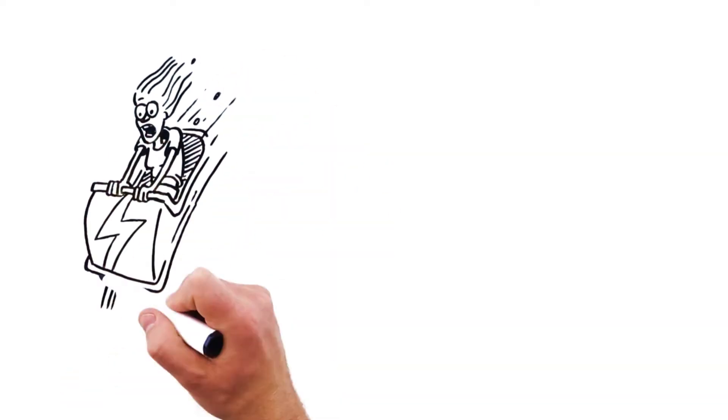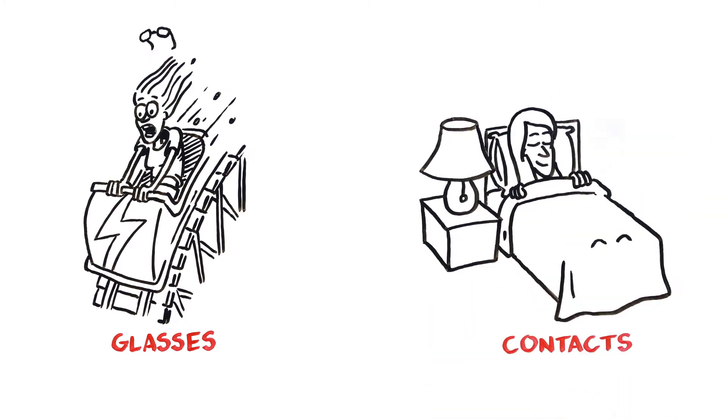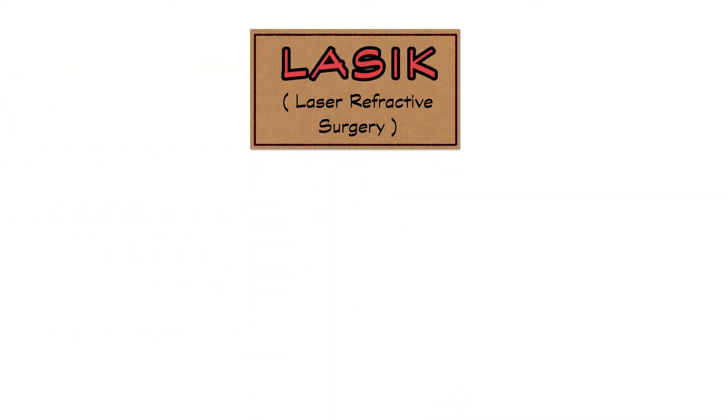Are you tired of your glasses falling off at the worst time? Or falling asleep with your contacts in, leading to blurry vision and pain? Then you're probably aware of laser eye surgery or LASIK, but what exactly is it?